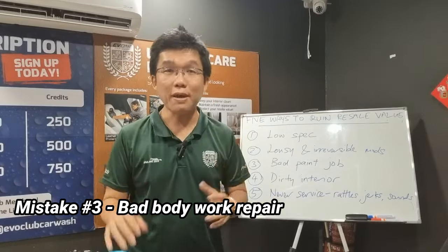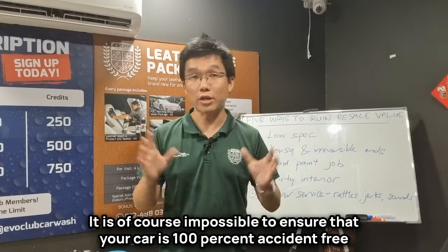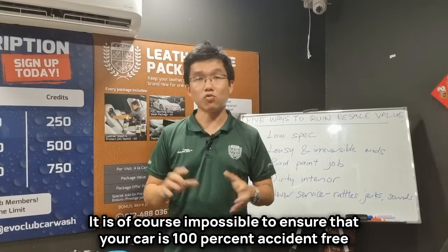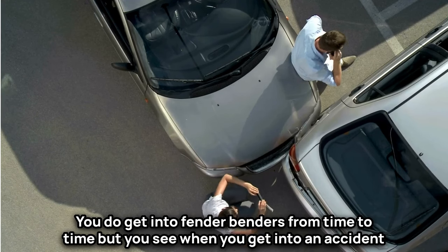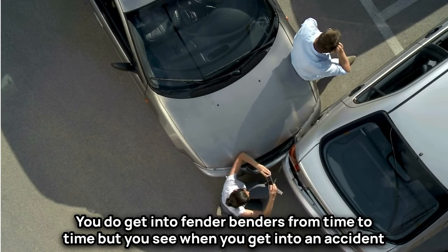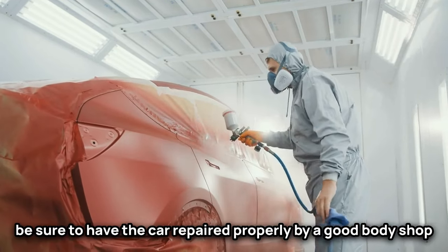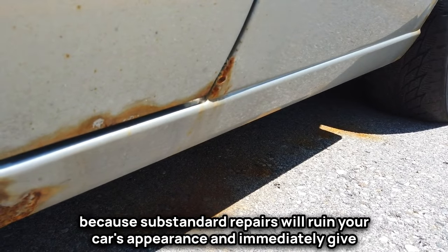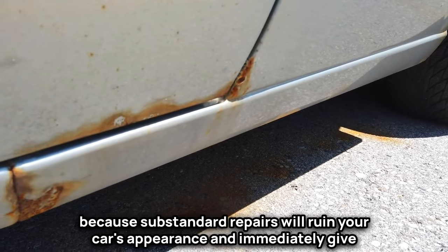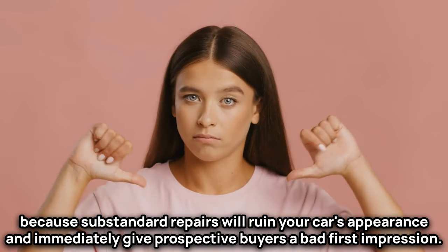Mistake number three is bad bodywork. It is of course impossible to ensure your car is 100% accident free — you do get into fender benders from time to time. But when you do get into an accident, be sure to have the car repaired properly by a good body shop, because substandard repairs will ruin your car's appearance and immediately give prospective buyers a bad first impression.